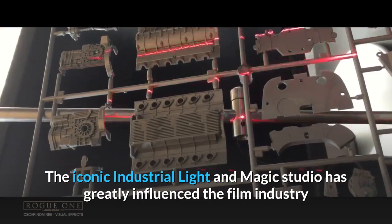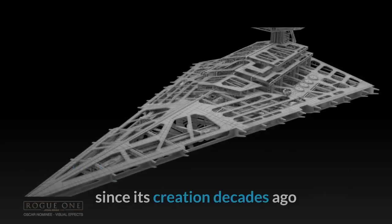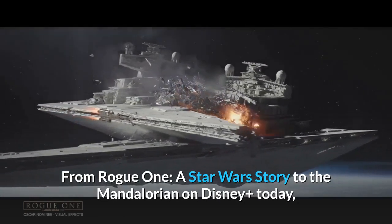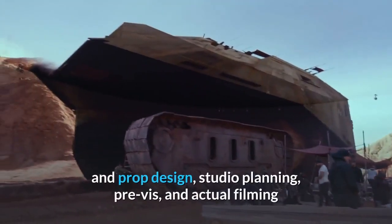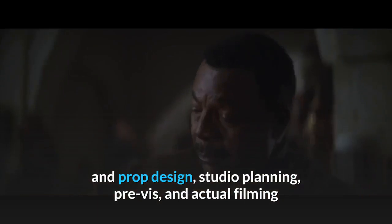The iconic Industrial Light and Magic studio has greatly influenced the film industry since its creation decades ago. From Rogue One: A Star Wars Story, to The Mandalorian on Disney Plus today, the StageCraft method can fully virtualize everything from set and prop design, studio planning, pre-vis, and actual filming.